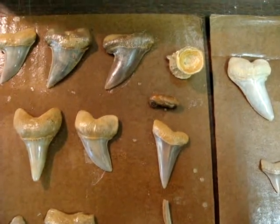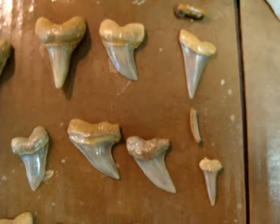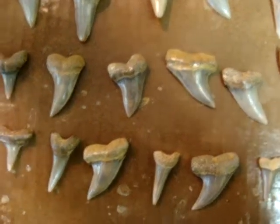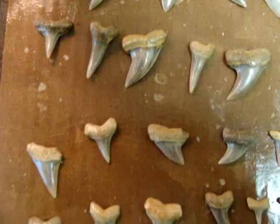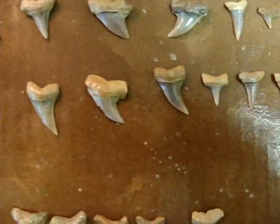Have a vertebrae, a little ear bone there, and there's a tooth from a ray. Then some various other smaller teeth. But a lot of hook tooth — a lot of hook tooth.